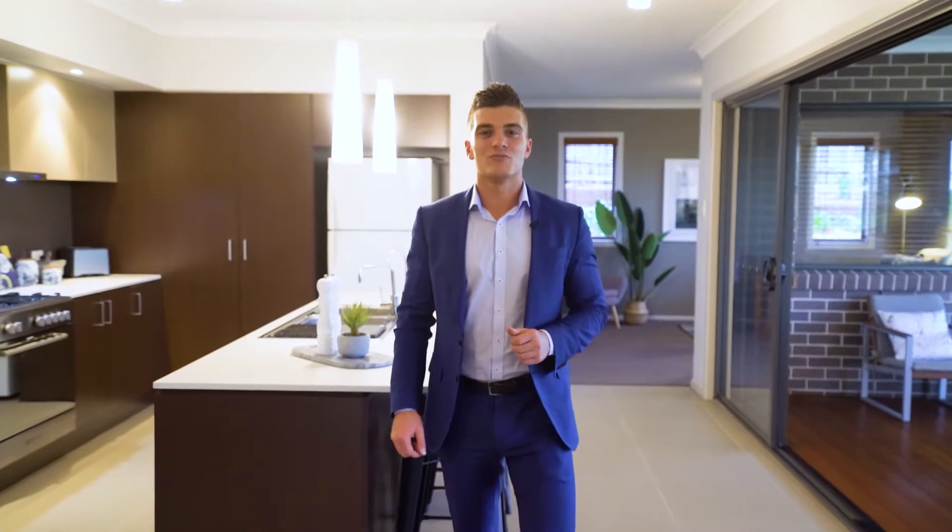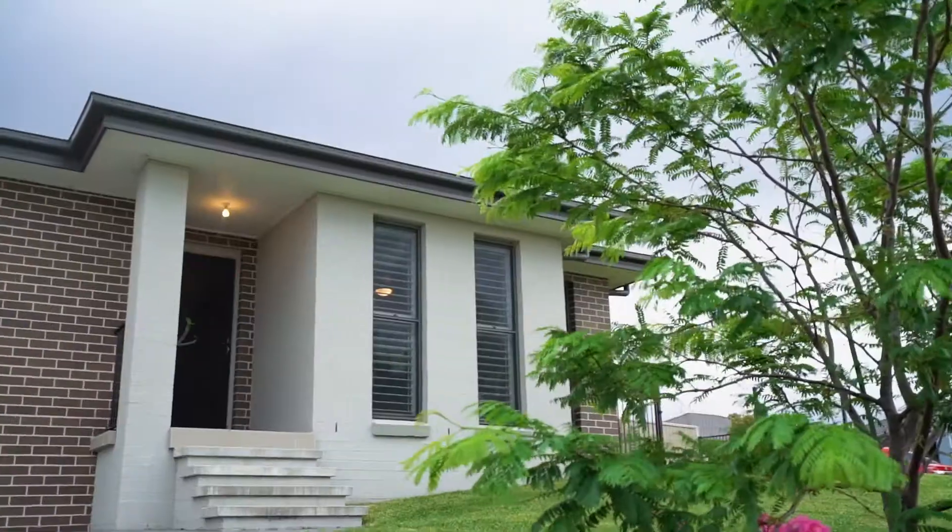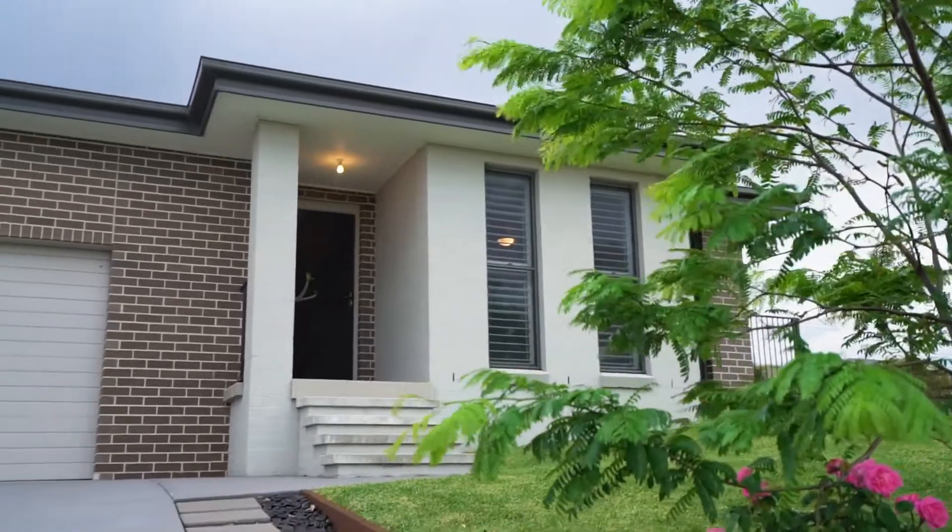Hello, I'm Nick Clark from Pieda Nationwide in the Hunter Valley, and it's a pleasure to present your day for Morroway Close in the highly sought-after Somerset Park, Thornton.